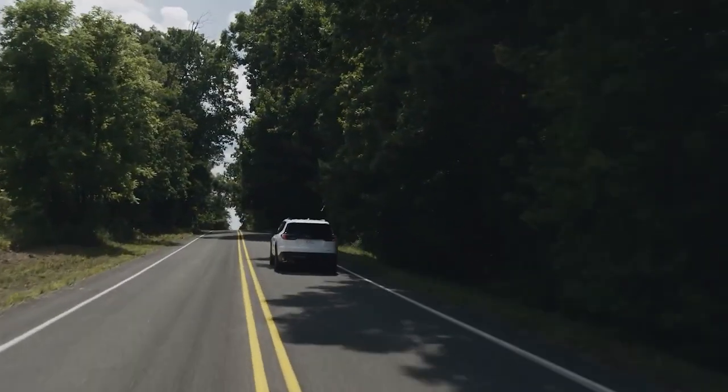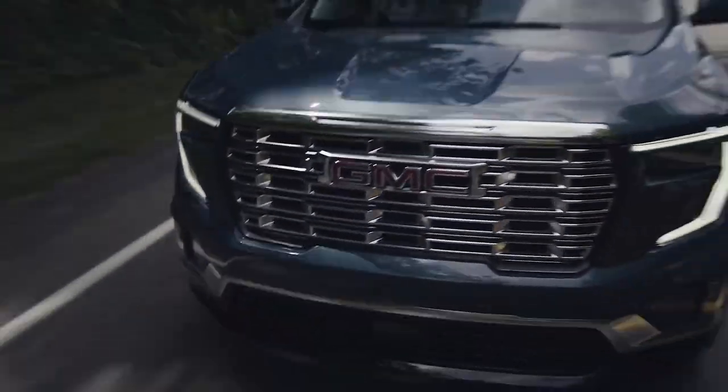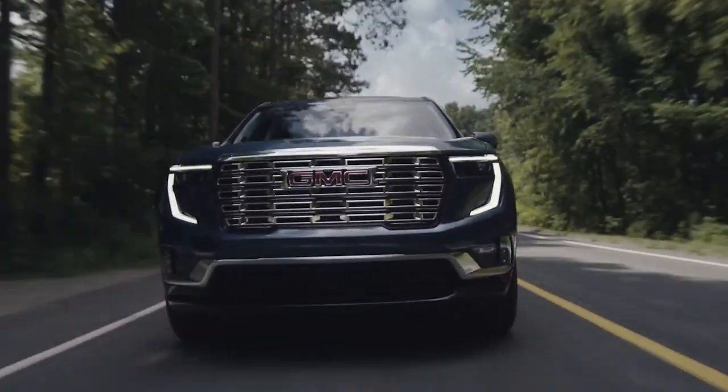The AT4 also features a suspension tune for unpaved adventures and skid plates. Every GMC Acadia can trailer up to 5,000 pounds when equipped with the optional towing package.